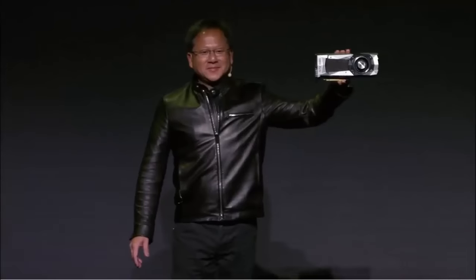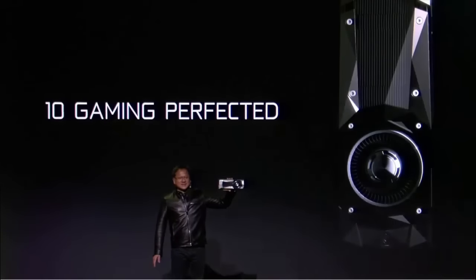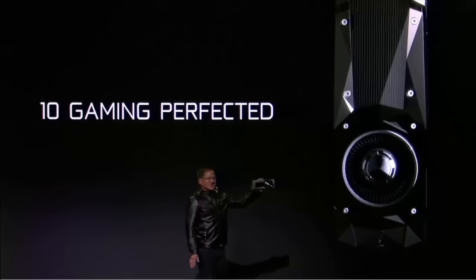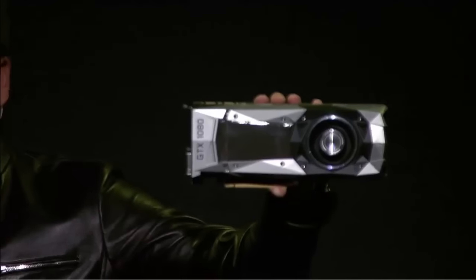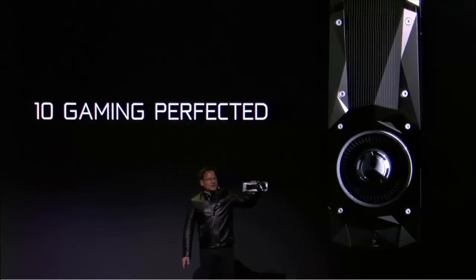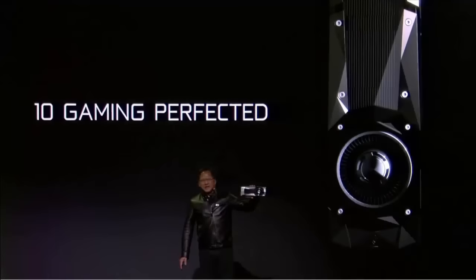Ladies and gentlemen, the new king — GTX 1080. Unbelievable. Twice the performance of Titan X, three times the energy efficiency.